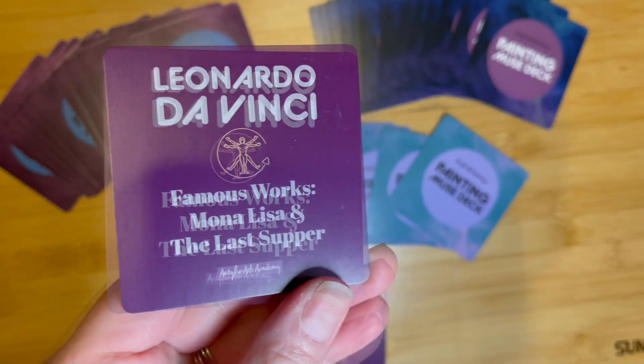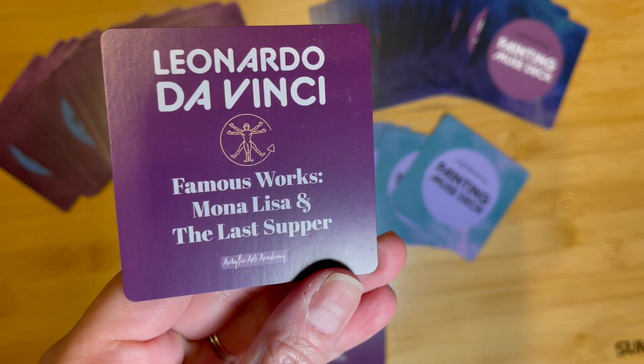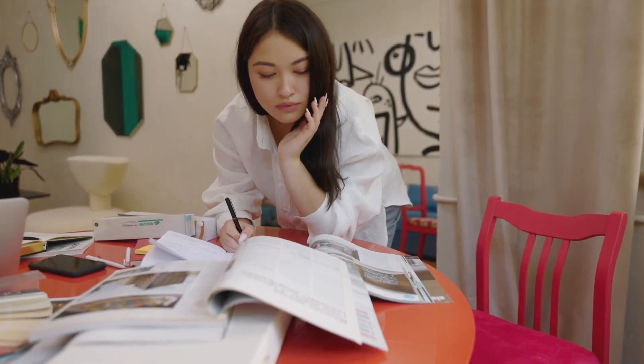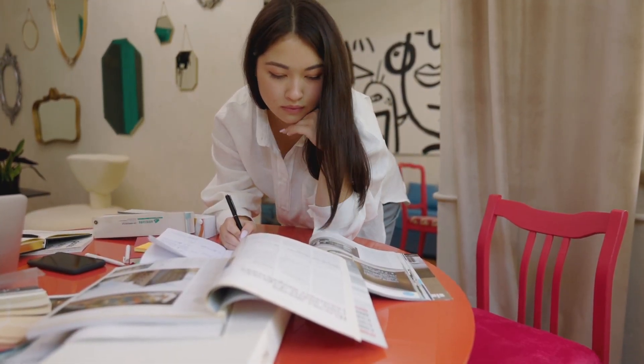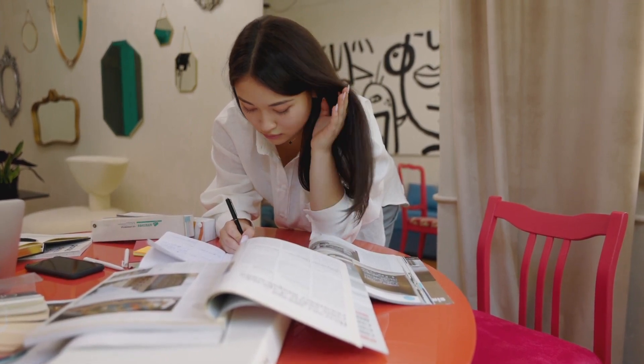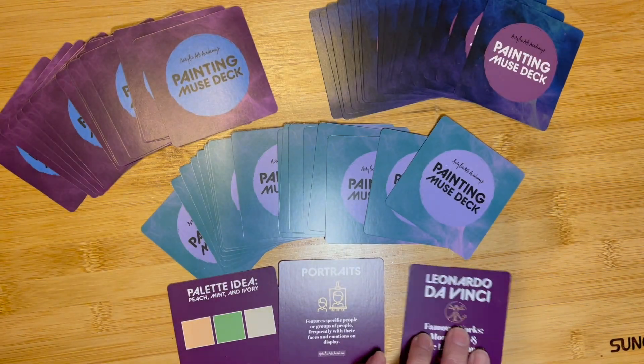Next, delve into the lives and works of famous artists with the famous artists and their prolific works cards. Immerse yourself in the brilliance of renowned masters as you discover two of their most influential creations to look up and be inspired by. Let their techniques and styles inspire your own artistic voice.